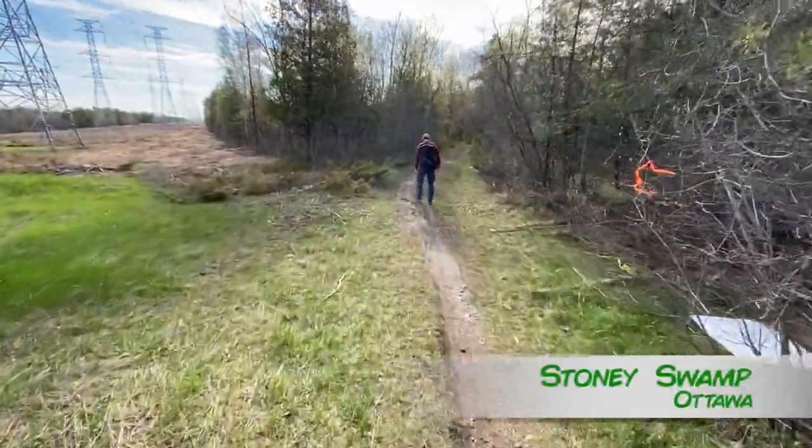Here we are, day two. Kind of noisy here — we're just leaving a construction zone but we're heading back to the forest, which is a good thing. Our bodies are aching.